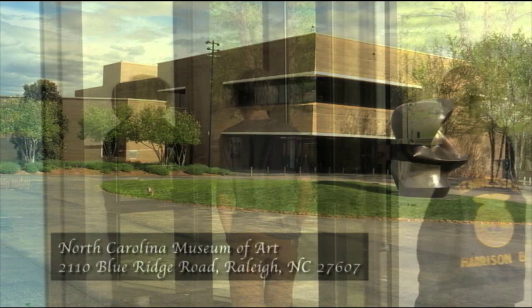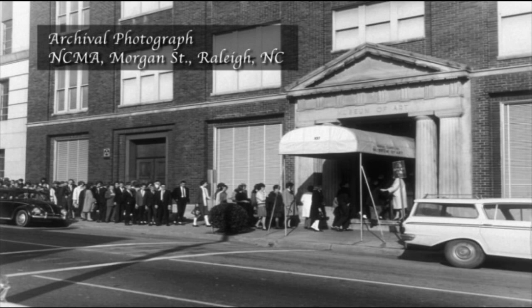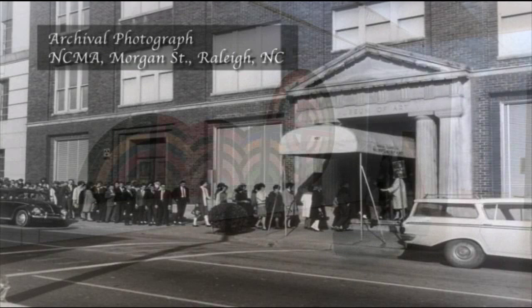In the 1950s, the state of North Carolina acquired a bunch of works of art. There were some different collections people had, and they were given to the state of North Carolina to start its own collection. The museum opened in April 1956 on Morgan Street in downtown Raleigh. It was called the Miracle on Morgan Street and was the first art museum in the country to be established using state funds.